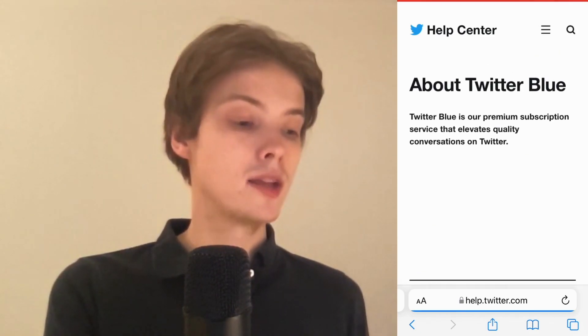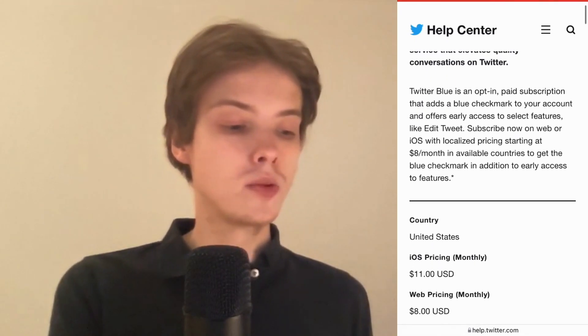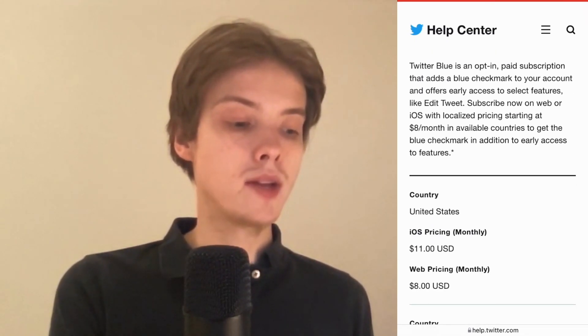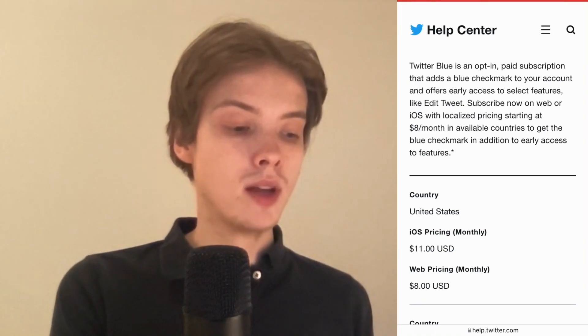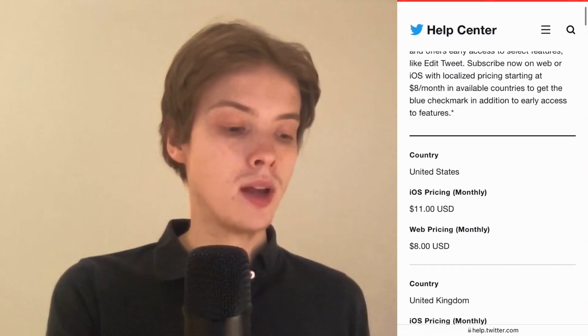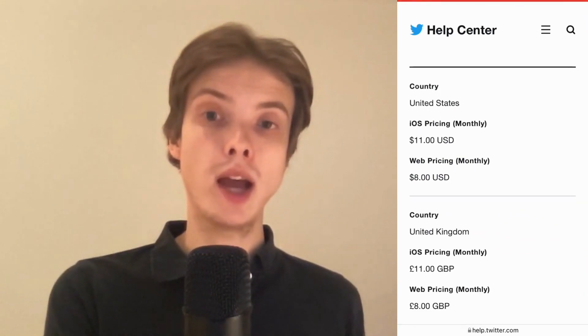Basically, what you need is Twitter Blue. I'm just going to scroll down — as you can see, Twitter Blue is an opt-in paid subscription that adds a blue checkmark to your account. You can scroll down and see what countries it's available in and how much it costs per month.